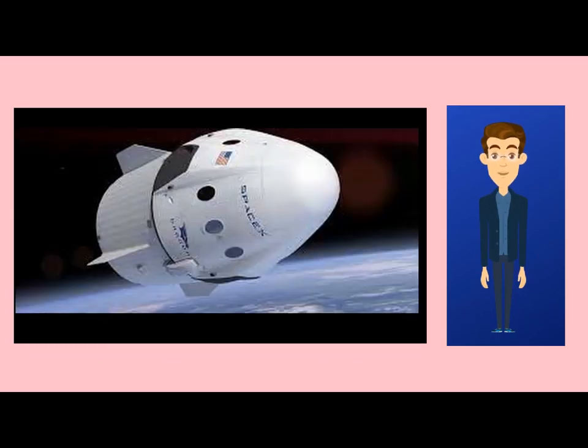Hello everyone, welcome to my YouTube channel Space Mania. Today we will talk about SpaceX Dragon.